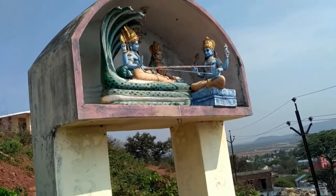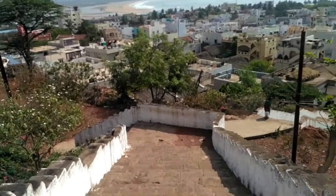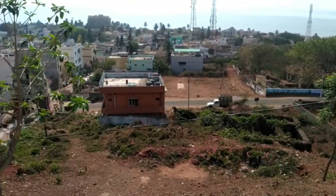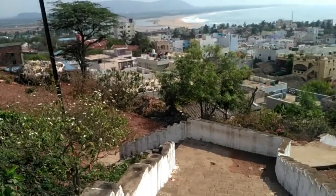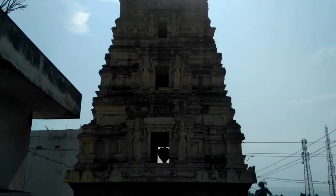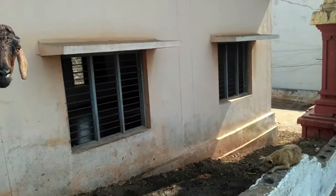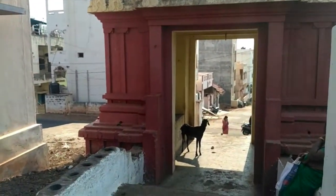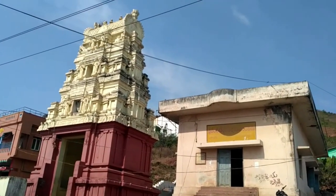See how nicely they have constructed it. You can finally see the Bhimali town — after this point it may not be visible clearly, so this is your view of Bhimali town. Tadir is also here — see how it looks. This is all around Lakshmi Narasimha Swami temple in Bhimali Patnam.